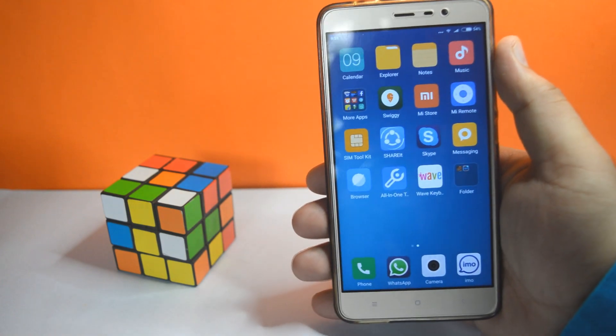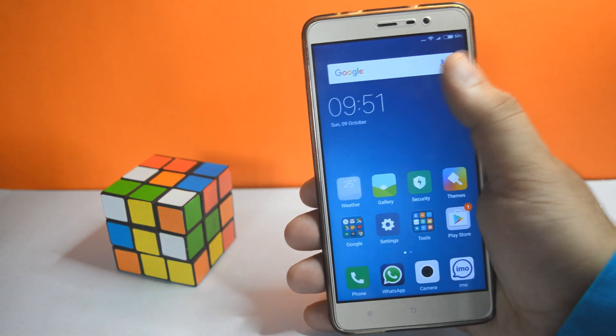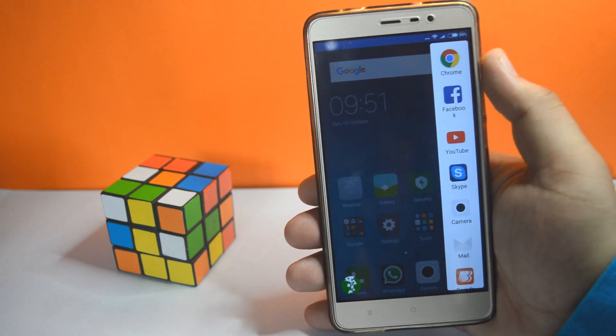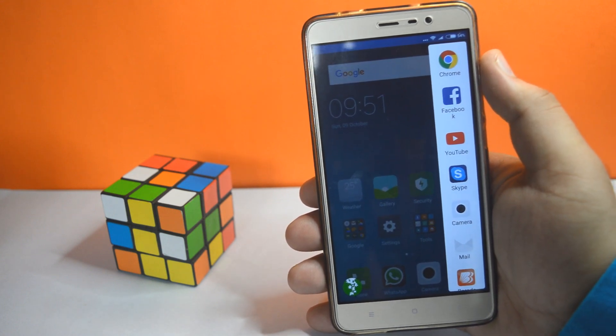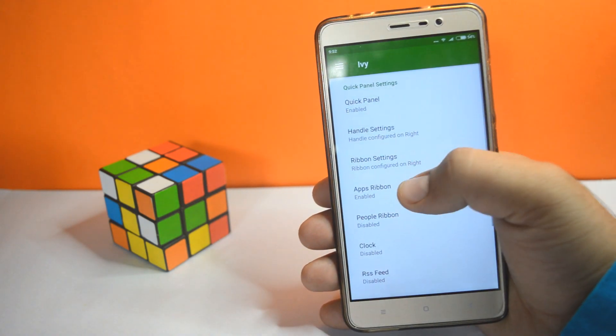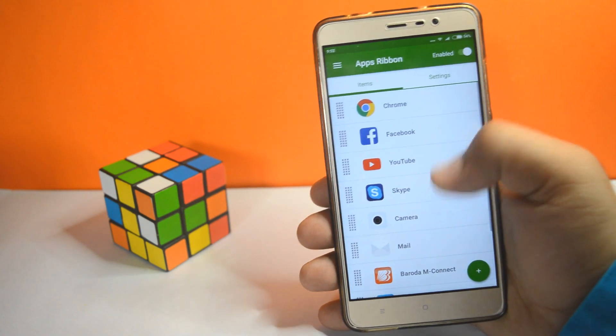The third app on the list is the iView Sidebar. It has got a minimalistic and simple design. It is the best app to access your favorite apps. You can customize this sidebar by going into the settings, then App Ribbon, and selecting your apps there.